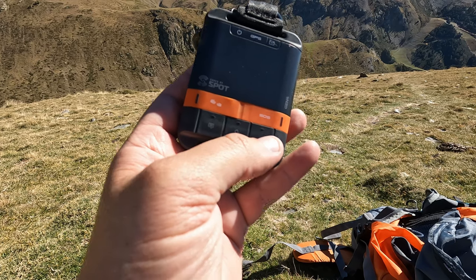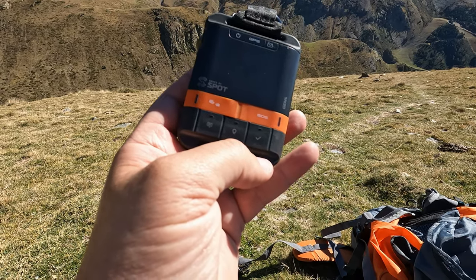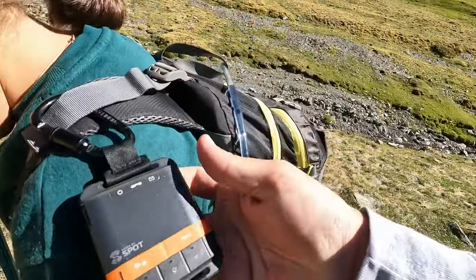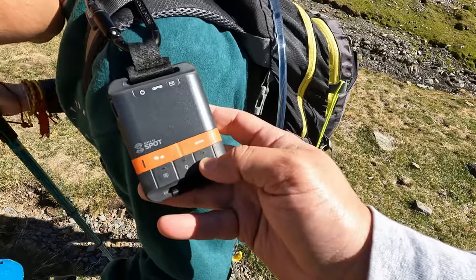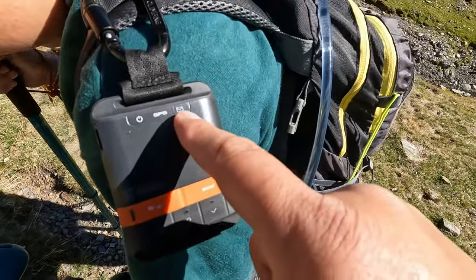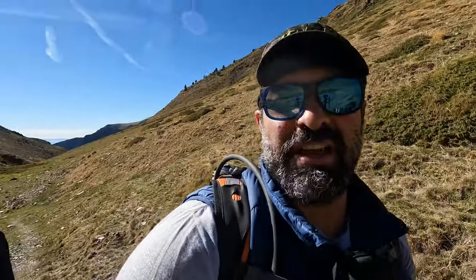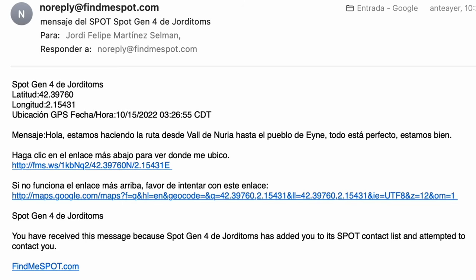This button sends a check-in message every time I click it — a message that we are okay. I hold the button and you can see the light indicating it's connecting to the satellite signal and sending. The email that everyone receives when I click the check-in message is configured on the SPOT Gen 4 website, www.findmyspot.com. People previously configured in the system will receive an email or SMS. In this case, the message indicates that we are doing the route from Nuria to the French village of Ayn and that we are well.